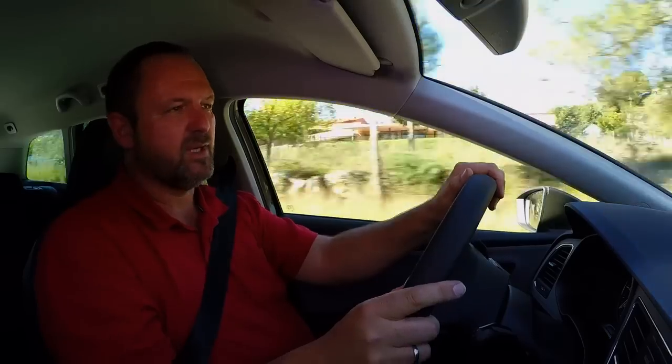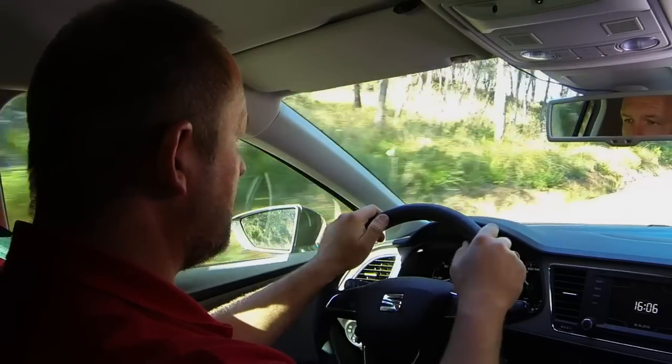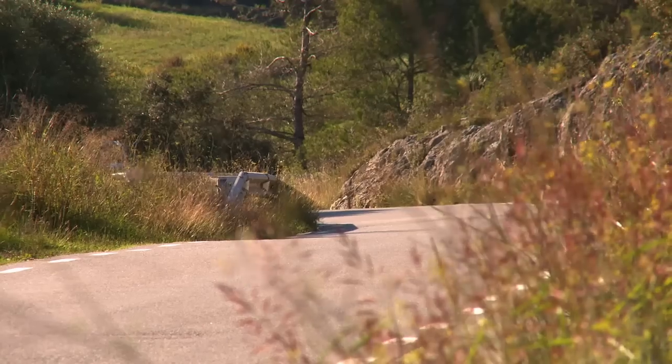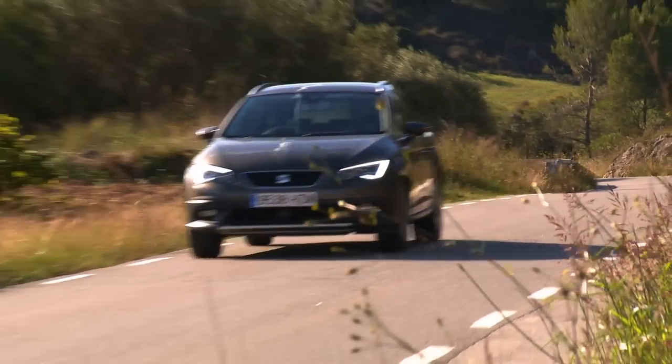Our test car got the 184 brake horsepower diesel engine on board, which we know from other models already. Combined with the new DSG system, the car drives even sporty, very well — it's great fun. This powerhouse uses as little as 4.9 litres of fuel per 100 kilometres driven.